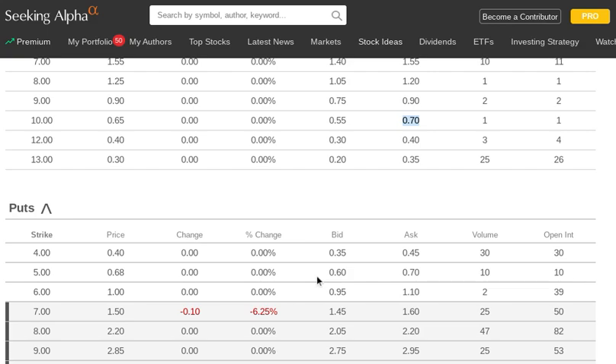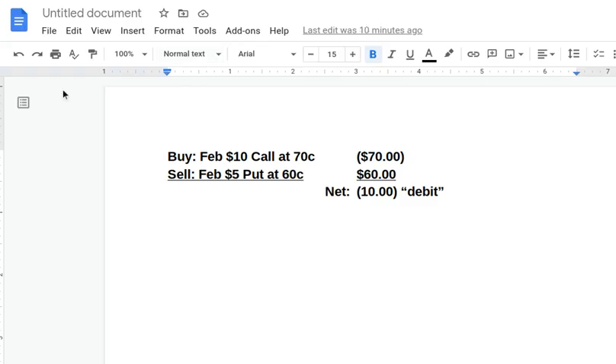We can look at this more carefully — I like to write these down in my notebook. We're buying the February 10 call and paying 70 cents for it. We're selling the February 5 put and getting 60 cents for that. This nets out at a 10-cent debit. So this is a synthetic collar with a debit.